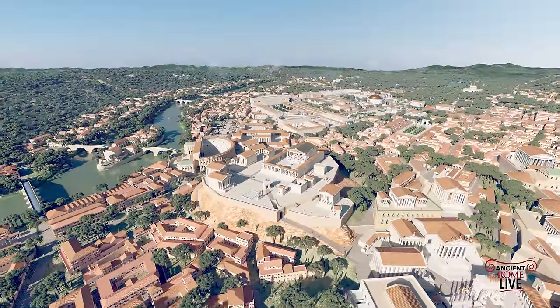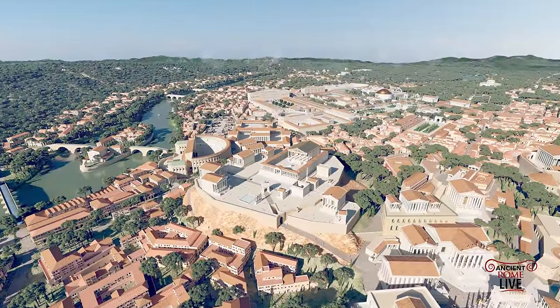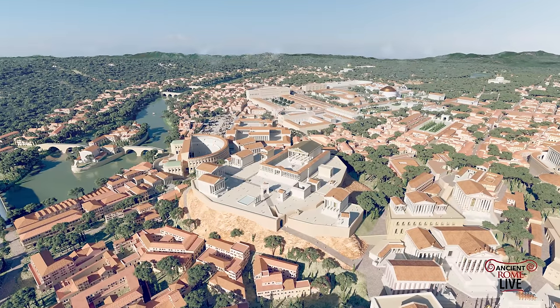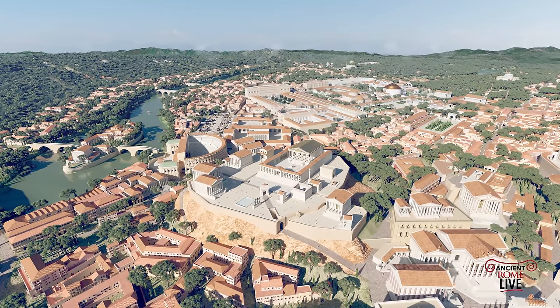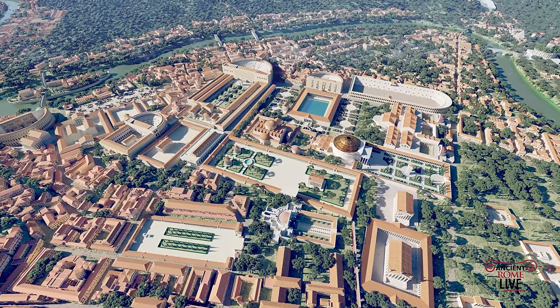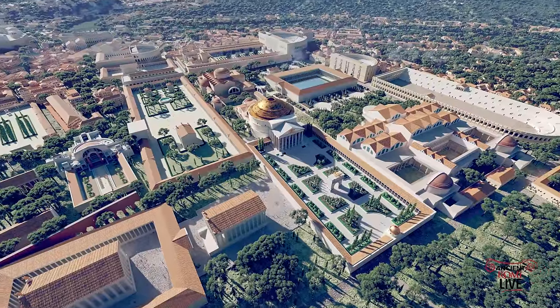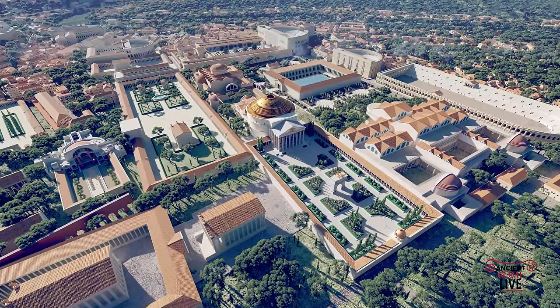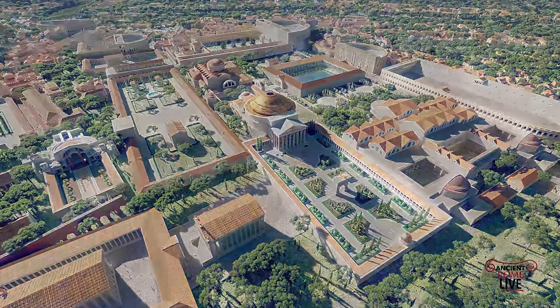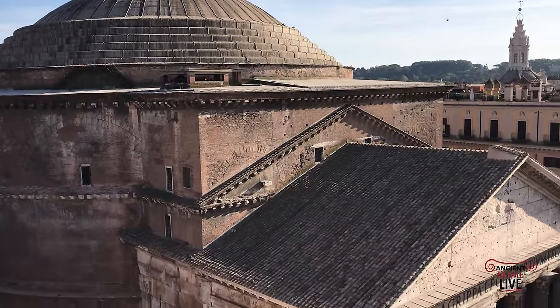Here's a great view of the Tiber Island, and we see the proximity of the Tiber River to the Capitoline Hill. We're passing over to the heart of the Campus Martius, and we can see the dome of the Pantheon. To its left is the Saepta, and to the right are the Baths of Nero — and of course here's the Pantheon today.